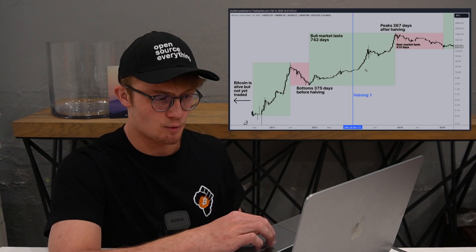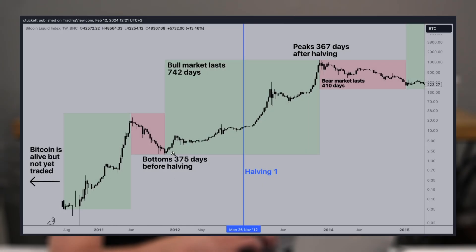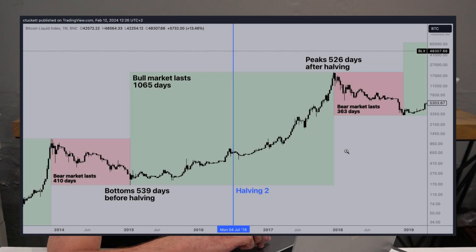Here is the first Bitcoin halving. Bitcoin bottomed 375 days before the halving and peaked 367 days after the halving. We then experienced a bear market that lasted 410 days. Next, halving 2: we see Bitcoin had a bear market that lasted 410 days, and it then bottomed 539 days before the halving and peaked 526 days after the halving.